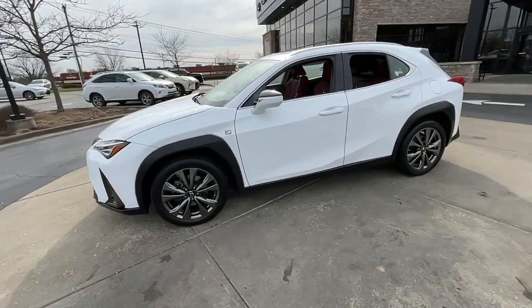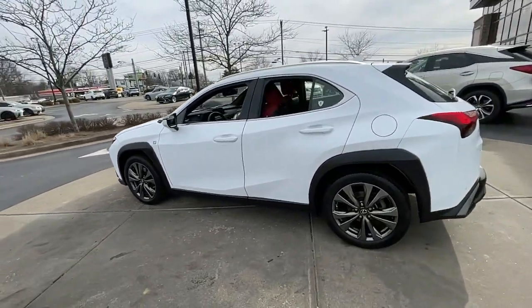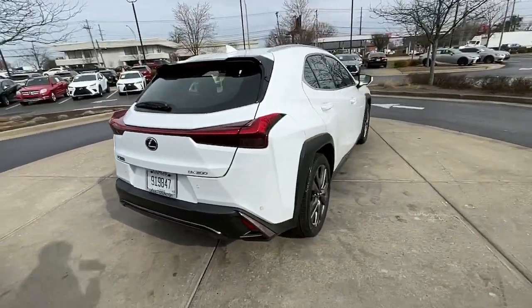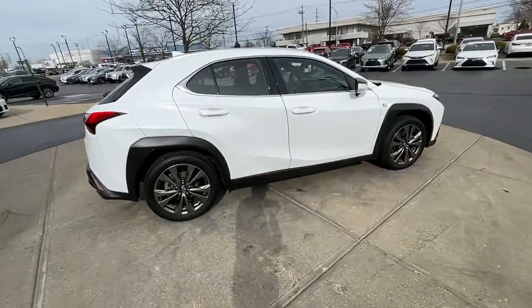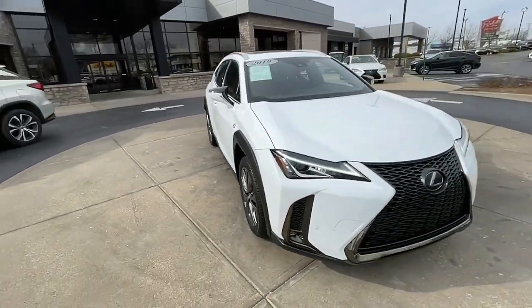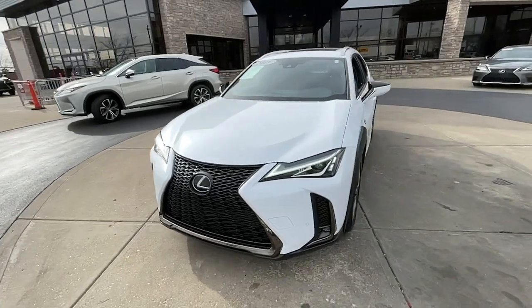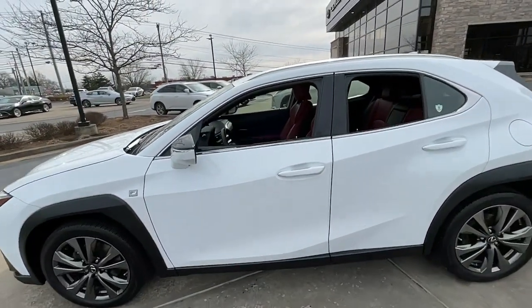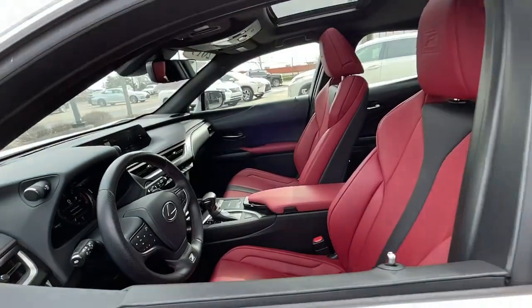Here is a wonderful 2019 Lexus UX. With less than 30,000 miles on the odometer, this vehicle provides excellent value. Take a look at the features this spirited UX has to offer. From its luxurious cabin and nimble handling to its premium safety and infotainment systems, this inspired compact crossover energizes your daily drive.